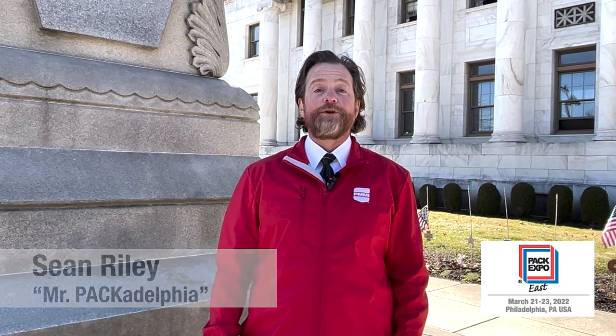Hi, I'm Sean Riley, Mr. Packadelphia, bringing you the latest scoop on all things PackExpo East. This year, we're visiting local Philly attractions, all within walking distance or a short cab ride, should you want to take a break from seeing the latest packaging and processing innovations on the show floor.